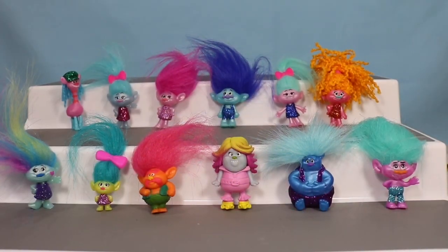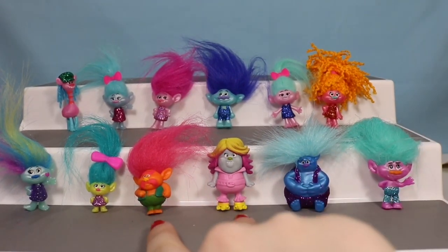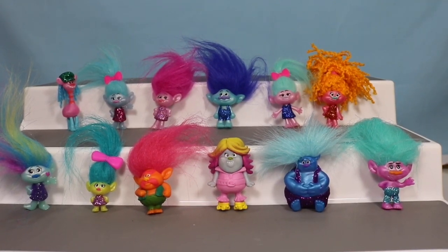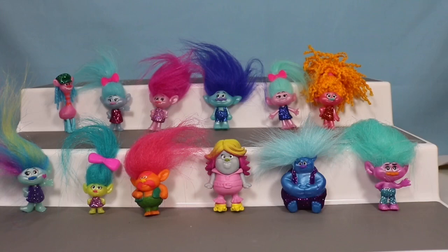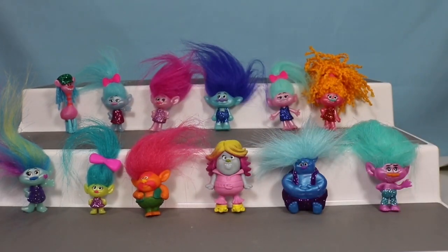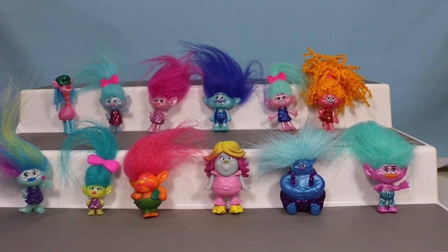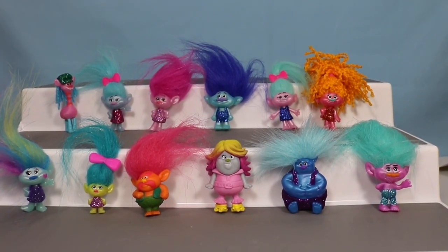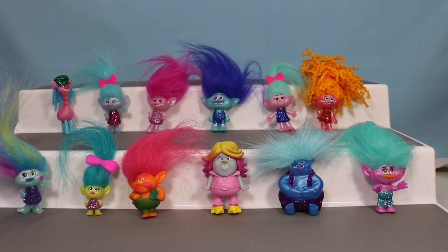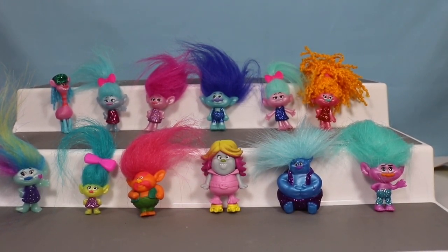Here they all are displayed — all 12 figures that we found — and it is time to choose favorites. I will not be choosing the two mystery characters, even though Bridget is my favorite character in the entire movie. So out of the other 10, I think I am going to have to go with Smidge. Smidge is just so cute and small with big hair and a big personality. What is your guys' favorite? Do you guys like the movie? Have you guys seen the TV show? I hope you guys have a very happy new year. Please leave me your favorite character down below. Thank you guys so much for watching, and I will see you next time. Bye for now.